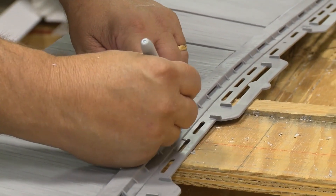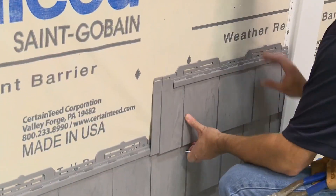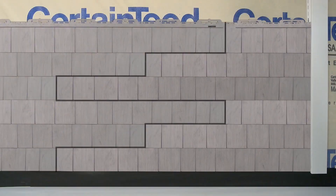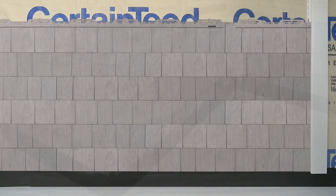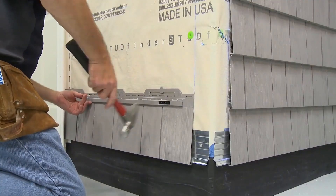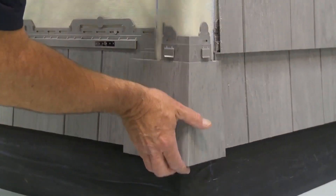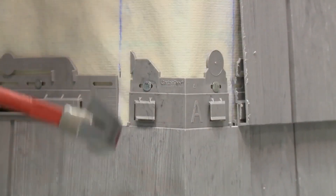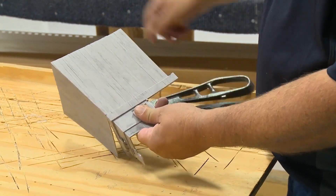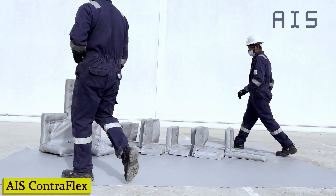Installation is a breeze. With Cedar Impressions, you can say goodbye to the hassle of traditional siding installation. It's lightweight and easy to work with, saving you time and money. I've been in the business for years, and Cedar Impressions is by far the best siding option out there — my clients love the look and durability it provides. It comes in a variety of colors and textures, whether you prefer a classic rustic look or a more modern aesthetic.